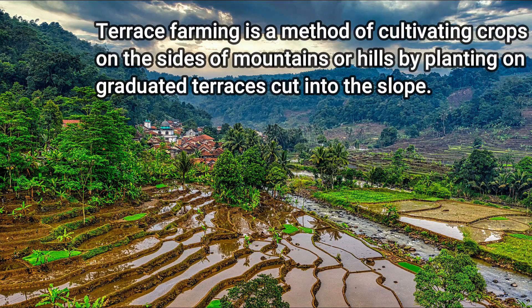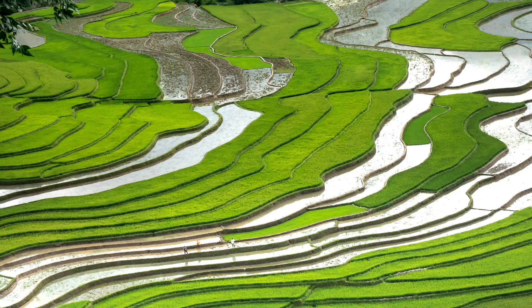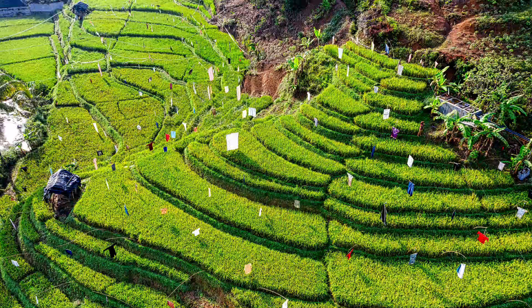Terrace farming is a method of cultivating crops on the sides of mountains or hills by planting on graduated terraces cut into the slope. It is also known as step farming, which is a type of farming that uses a series of steps or terraces that have been produced in different parts of the world.